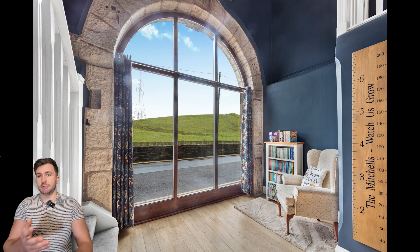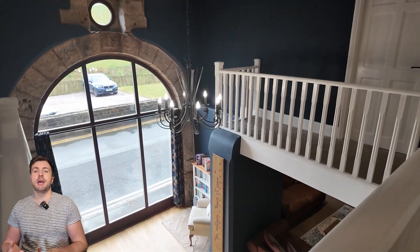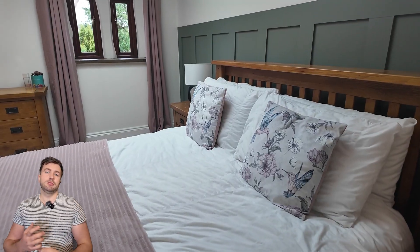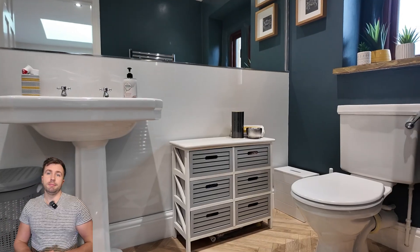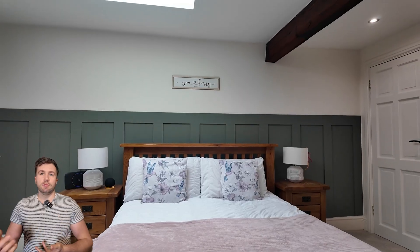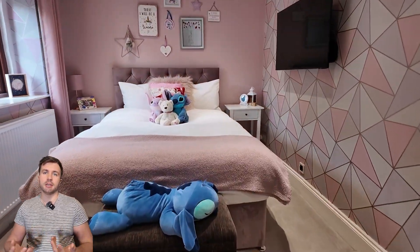Especially the bay windows — we've got multiple shots of them. Then heading upstairs, got a really nice view of the bay windows there, and showing off some of the bedrooms, all again really high spec as you'd expect.